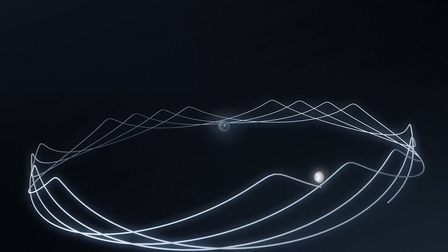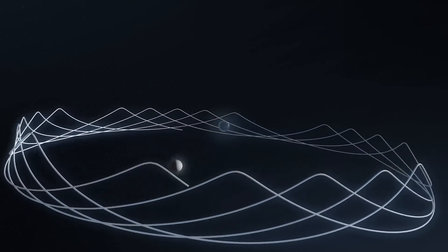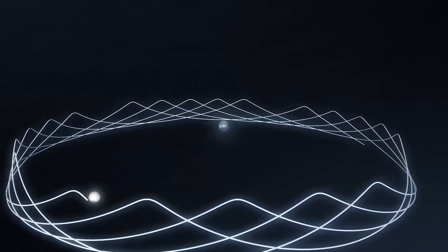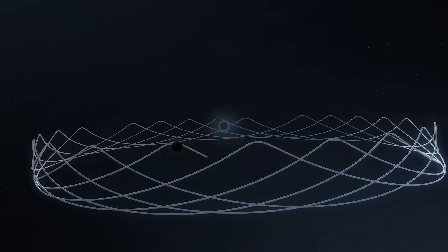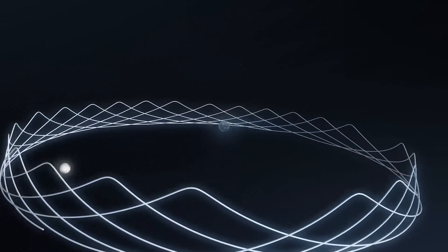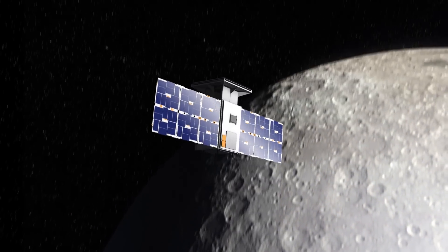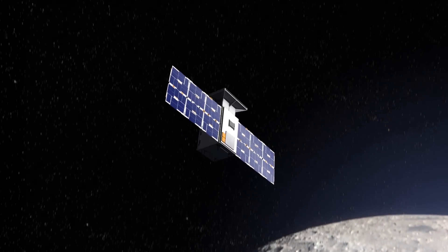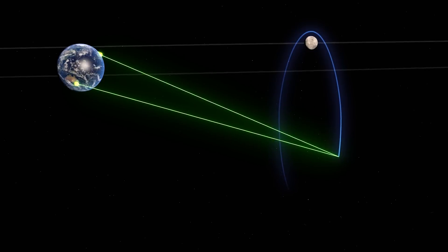The spacecraft will orbit between the gravities of Earth and the Moon in a precisely balanced dance. For six months, it will gather data about this crown-shaped trajectory known as a near-rectilinear halo orbit. The path provides an unobstructed view of Earth as it orbits the Moon's poles and allows for continuous communications with ground-based control centers.